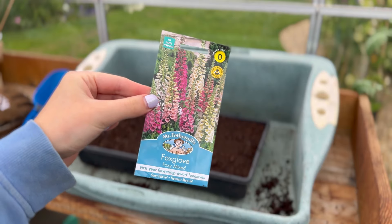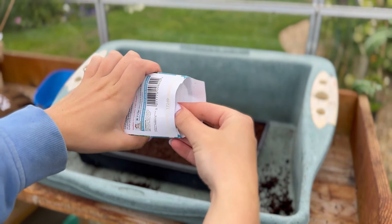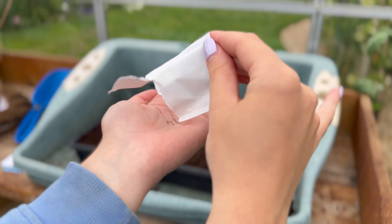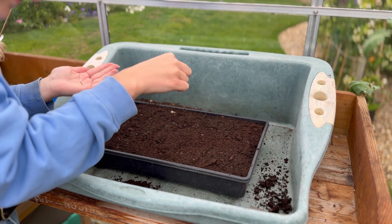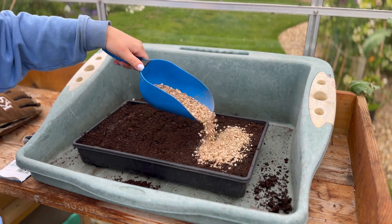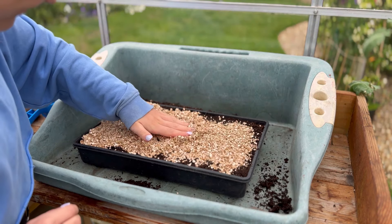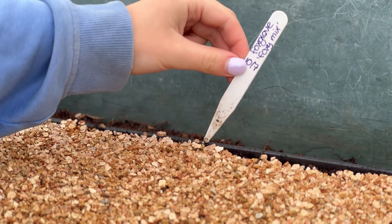I'm going to get my seeds — I've chosen these foxgloves — and I just need to tip them out onto my hand. They are quite fine, and then I'm going to gently sprinkle them over the compost. I'm going to cover them lightly with some vermiculite, but you can use compost just as easily, and then make sure to firm them down so the seeds have contact with the soil.